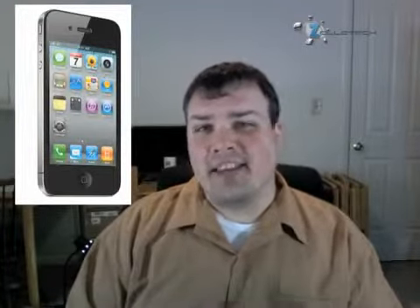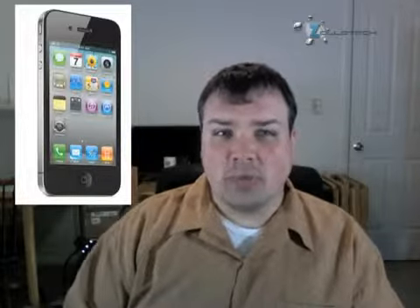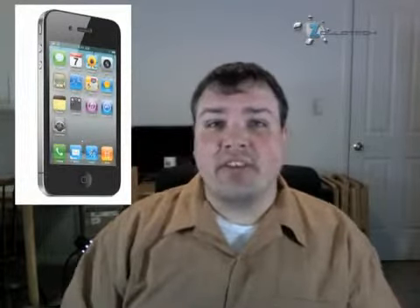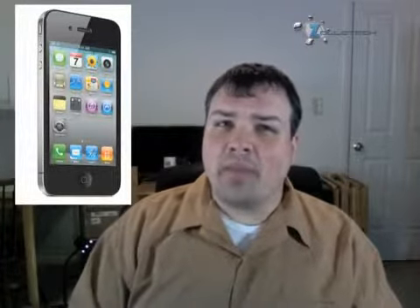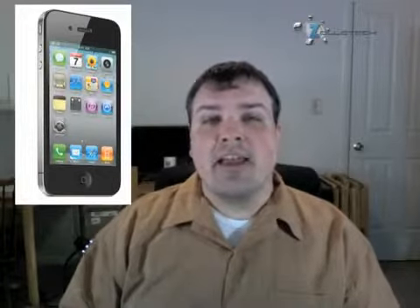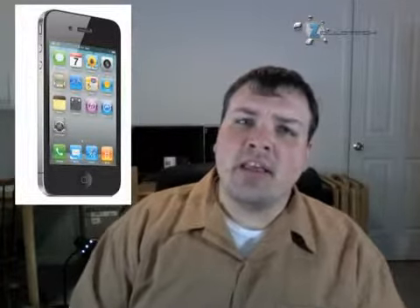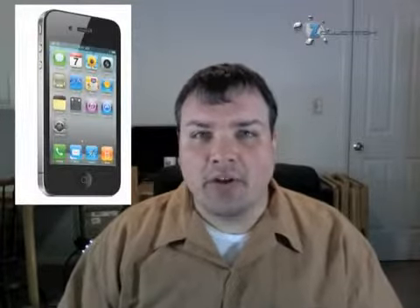It comes in the $199 and $299 price range with a two-year contract. For those of you who have a 3G or 3GS and are wondering if you're eligible for an upgrade, you probably are unless you bought it after Christmas. It's basically within a 6-month time frame, and AT&T clarified that today. They said you'll be able to upgrade for $199 or $299 depending on which model you want.